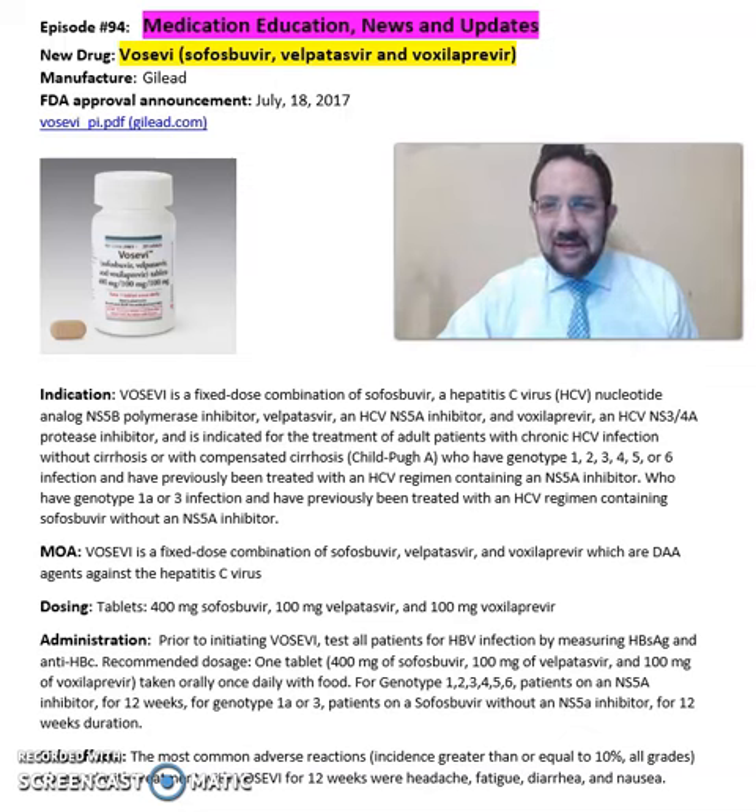Good afternoon everyone, this is Sarah, your clinical pharmacist. So what is Vosevi? It is a combination of sofosbuvir, velpatasvir, and voxilaprevir. It is from Gilead Pharmaceuticals, FDA approved in 2017.